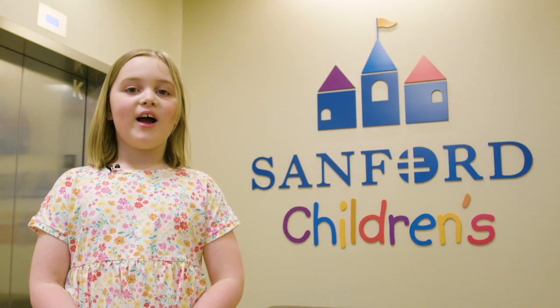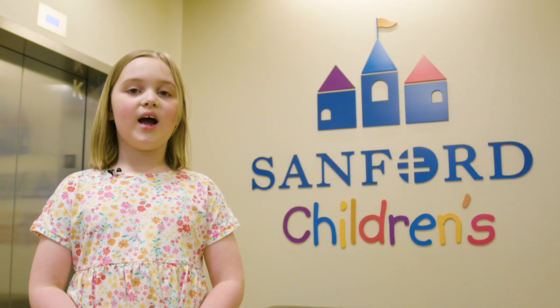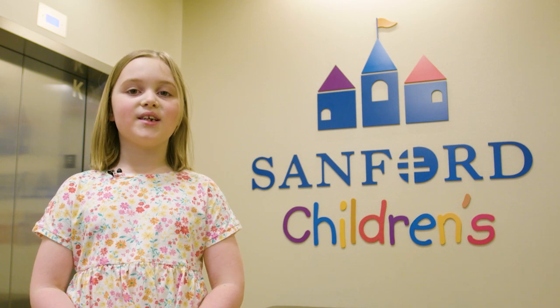Hi, my name is Julia. I'm going to have an MRI. Follow me as I explain what is going to happen.